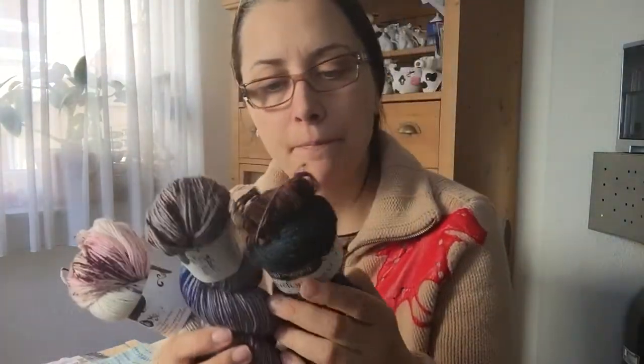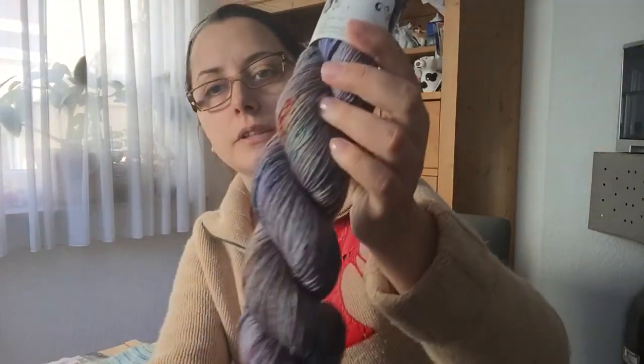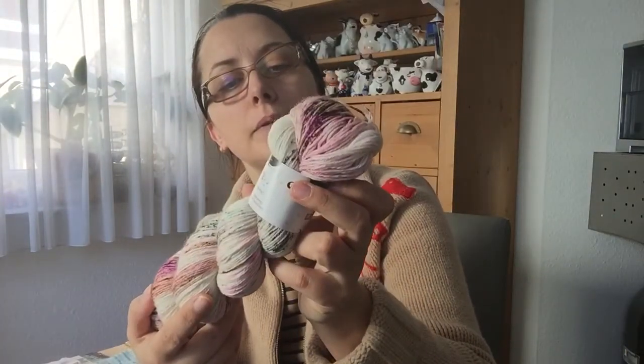I also got Hedgehog Fibers. I got the bluish one with purples and browns in the colorway 'Hurricane,' and the lighter one called 'Bramble' — also from Hedgehog Fibers. Very pretty.